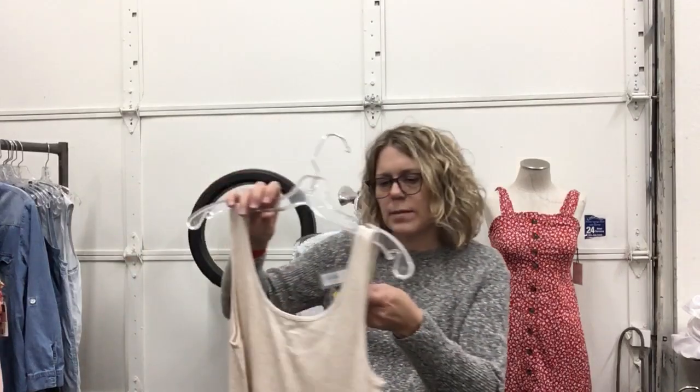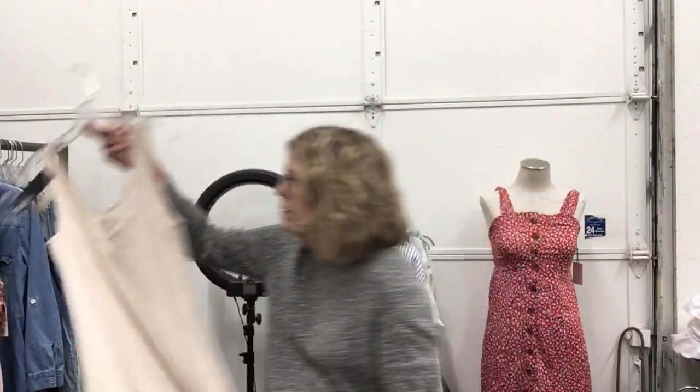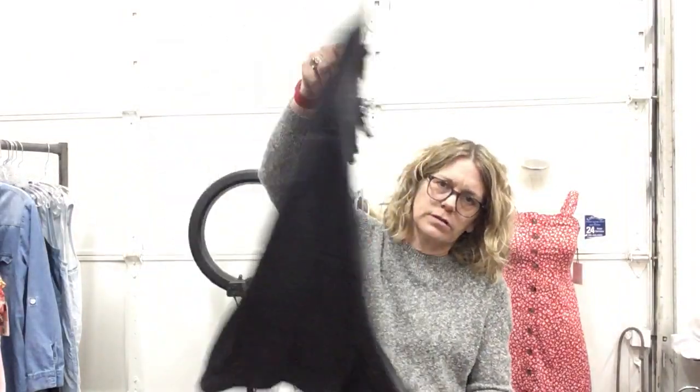Apartment 9, new with tags, tank top essentials, medium, $7.99. Simply Vera Vera Wang, size medium, $11.99 — another cute little t-shirt.